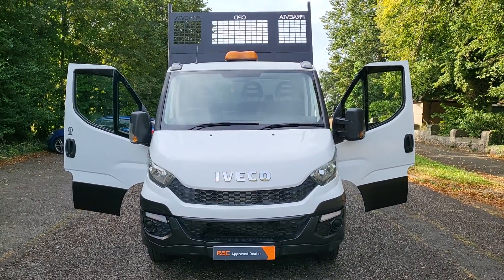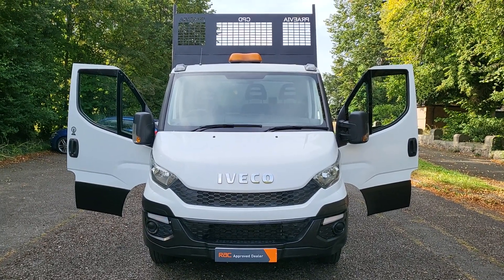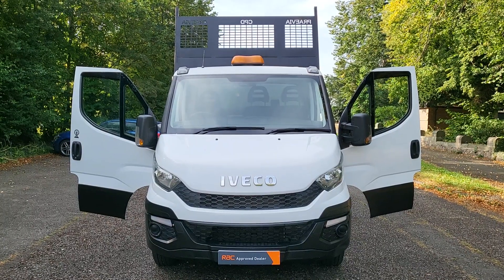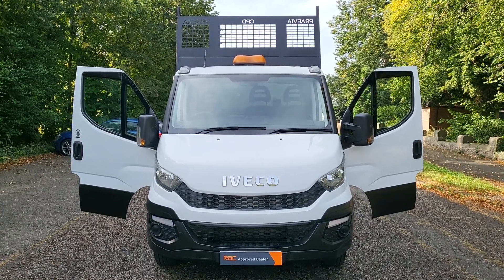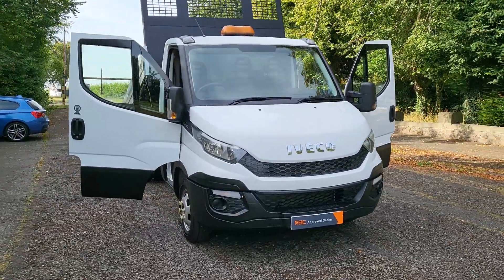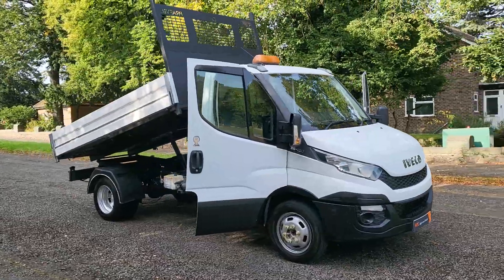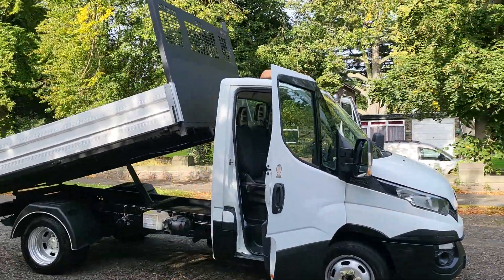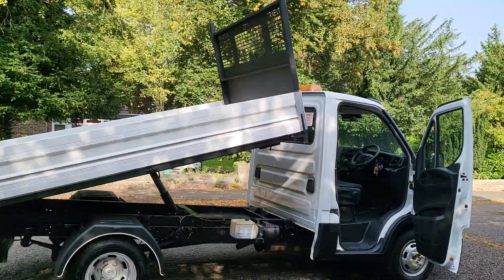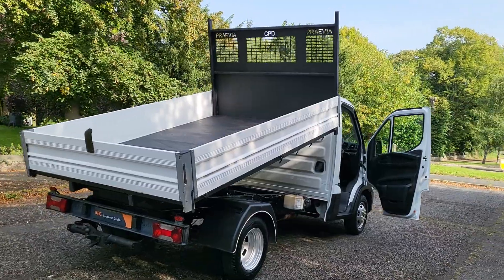Today I've got an IVECO Daily Tipper — it's the 35C130, so that's three and a half ton, 130 brake horsepower, 2.3 diesel, one-way tipper, 2015 65-plate. These are like a lorry really, aren't they — big and strong, just twin rear wheel.